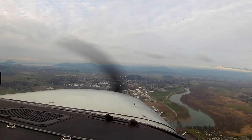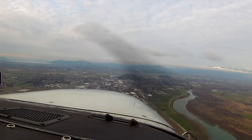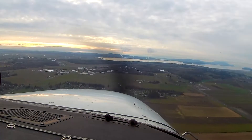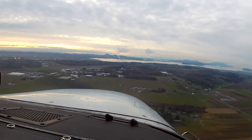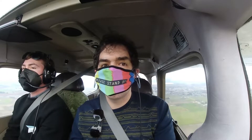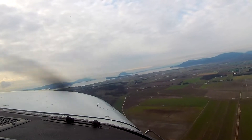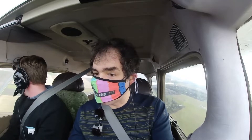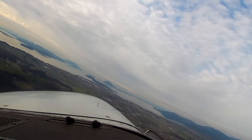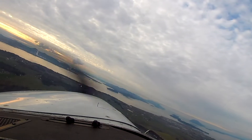Skagit traffic, Cessna 436 Sierra Papa is five miles southeast, maneuvering to enter left downwind for runway 29, Skagit traffic. Which direction are we landing when we enter runway 29? We're going to be landing to the west, taking back off to the west. Where's our downwind then? This is upwind. Yeah — let's circle out that way. We were lined up with 29 to make a perfect pattern — for runway 1-1. Yep, you were making a perfect pattern for 1-1. Skagit traffic, Cessna 436 Sierra Papa is one mile north of the runway, gonna maneuver to overfly the runway, teardrop entry for left downwind, runway 29, touch and go, Skagit traffic.